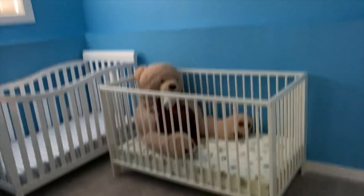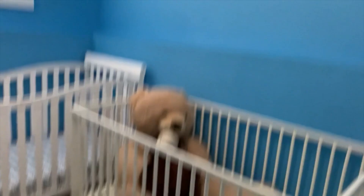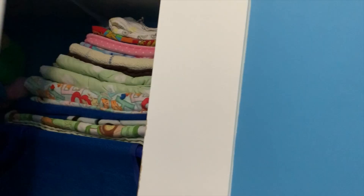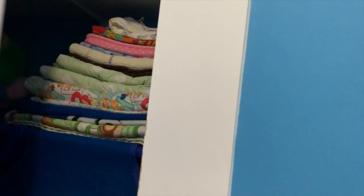Moving on, ito yung aking little nursery — there are two little babies sleeping here. May dalawang crib. Meron tayong window dyan. Again, frames — mahilit ako sa picture frame. Diaper changing table. Yung theme nito is airplane — may sky sa wall and everything. Itong little closet here is to store all the nappies, tsaka yung mga extra toys na hindi ginagamit, blankets, covers, and everything.